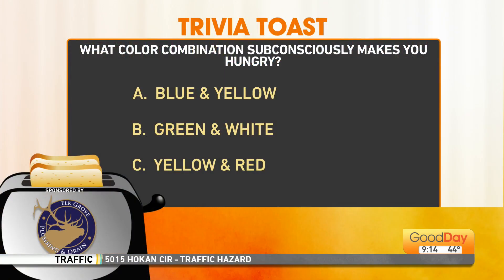What color combination subconsciously makes you hungry? Is it blue and yellow, green and white, or yellow and red? What do you think?